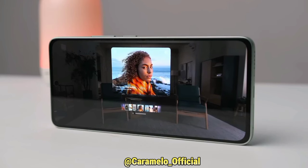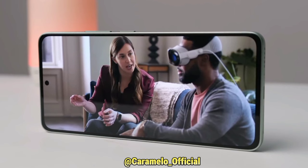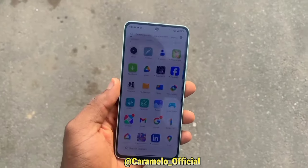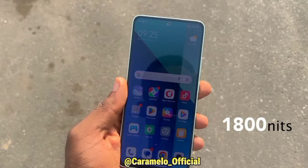What is it like to watch content on this display? With the dual stereo speakers and the size of the display, watching content on this smartphone is massive. The display has a brightness of 1800 nits, which makes it easy to use under direct sunlight.